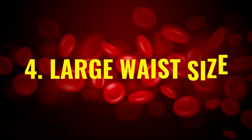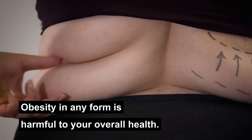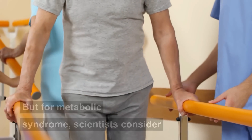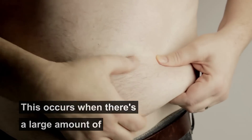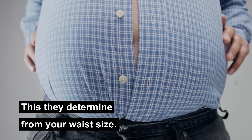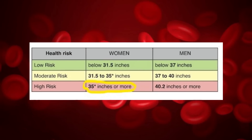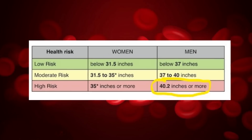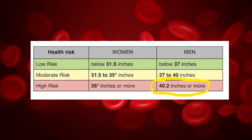Number four: large waist size. Obesity in any form is harmful to your overall health, but for metabolic syndrome, scientists consider the factor of central or abdominal obesity. This occurs when there's a large amount of fat deposits around your abdomen, which they determine from your waist size. A waist size of 35 inches or 89 centimeters or higher for women belongs to the at-risk category. This number is 40 inches or 102 centimeters or more for men.